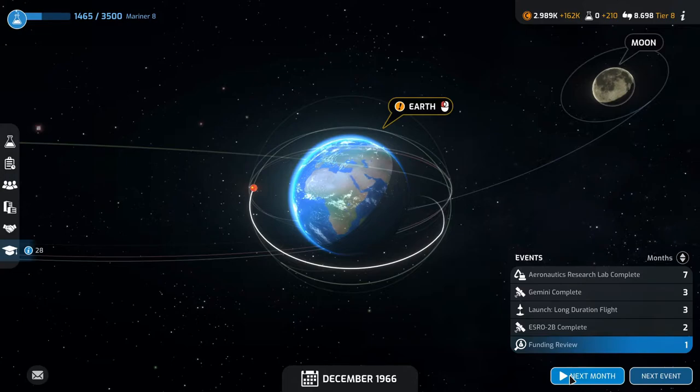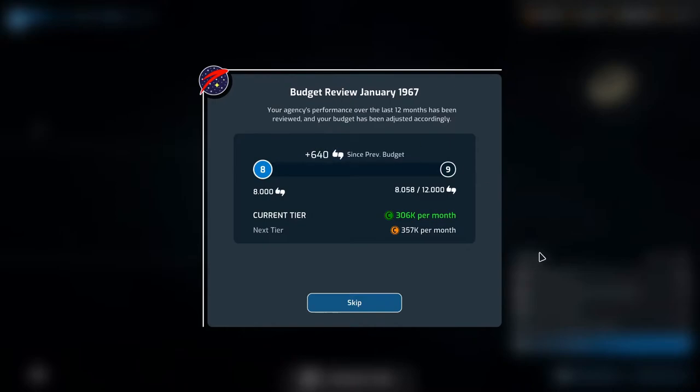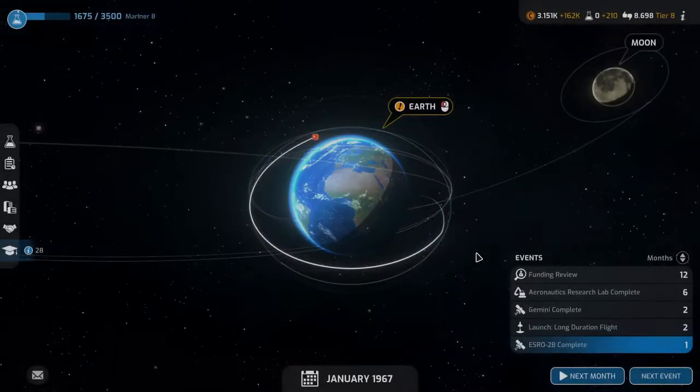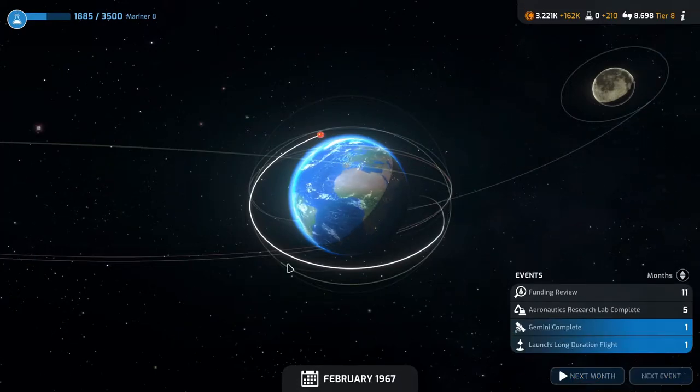We have funding review next month. Your agency's performance over the last 20 months has been reviewed and your budget has been adjusted accordingly — plus 640 support. Nowhere near enough to get us to level nine, but it's all good.